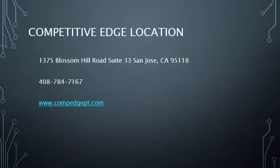Competitive Edge Physical Therapy is located at 1375 Blossom Hill Road in San Jose, California. We are in the Princeton Plaza Mall at the intersection of Meridian and Couser. Our phone number is 408-784-7167 and you can find us online at www.compedgept.com.